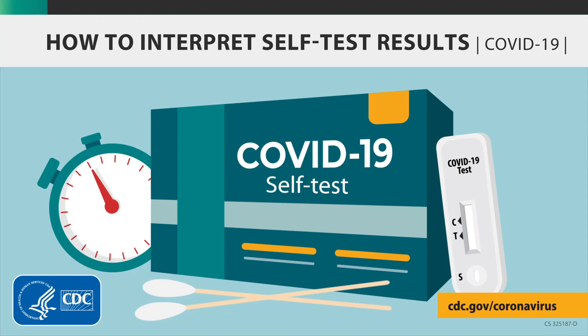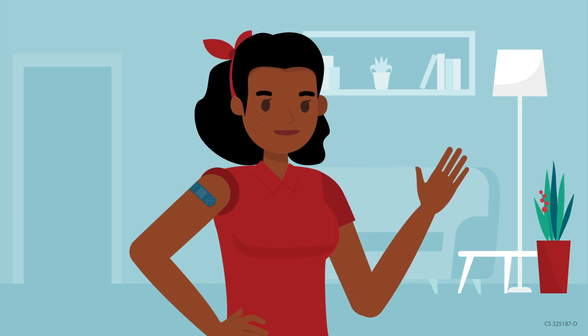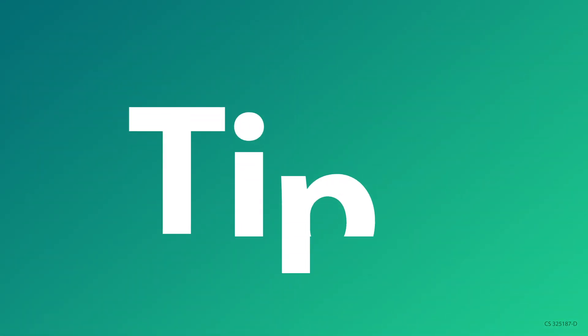How to interpret self-test results. Hi, my name's Keisha. Here are some tips on interpreting COVID-19 self-test results.